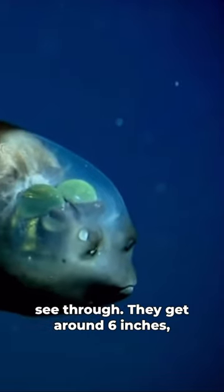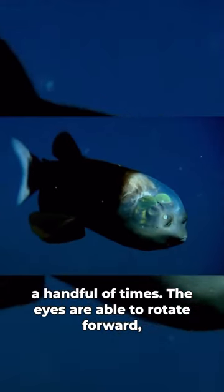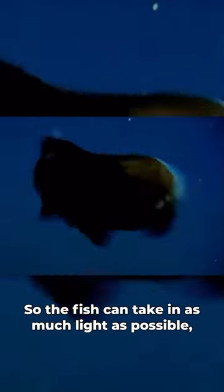They get around six inches long on average and they have only been spotted a handful of times. The eyes are able to rotate forward, but they're usually oriented upwards so the fish can take in as much light as possible from above them.